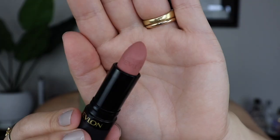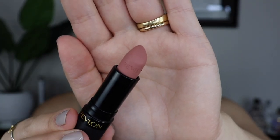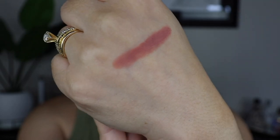The first shade we have is Untold Stories. It is more of a neutral shade with a pink undertone — that's how it's described on the website. For my skin tone, it looks more like a nude with a tiny, tiny pink undertone.